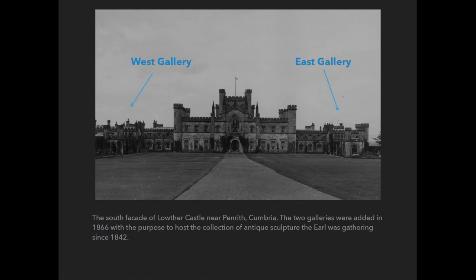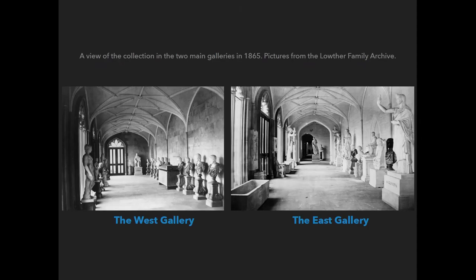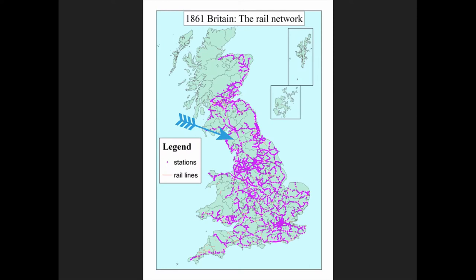Mainly because of its dispersion, this collection is one of the less investigated among those formed in 19th-century Britain. Also because of its very peripheral position in Britain — this is a map of the rail network of England and the arrow points to Lothar Castle — the reports from Victorian travellers are very scarce and not very accurate.